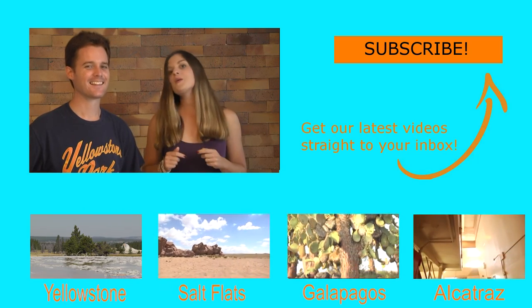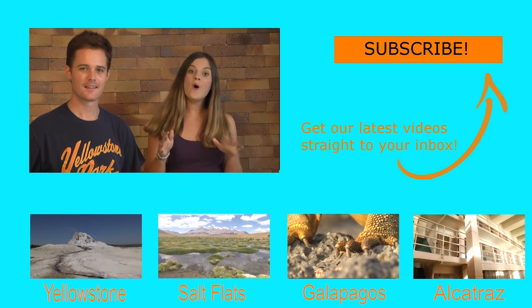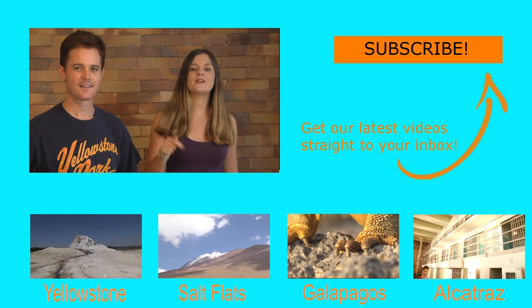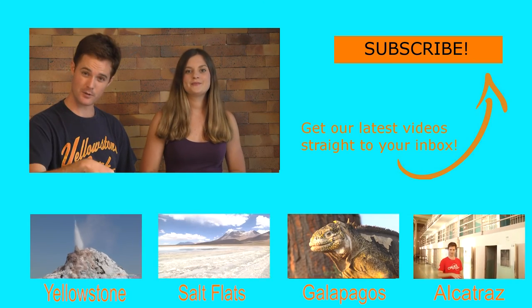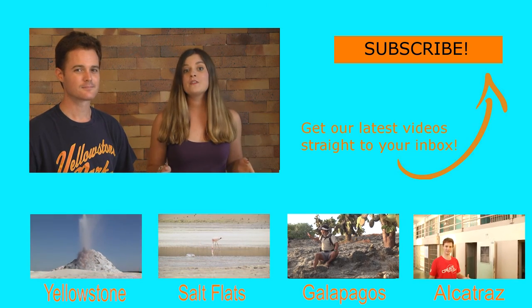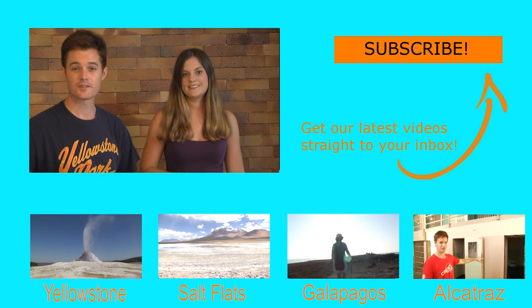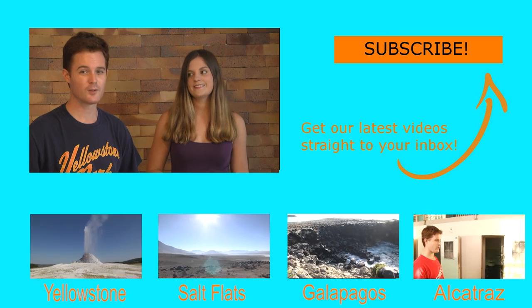Did you enjoy that video? If you did, then hit the subscribe button to my left and you can get all our latest videos delivered straight to your inbox. Or just go to the description box below and hit the big red button to subscribe. If you want to watch some videos straight away, below are four suggestions to get you started. Or just check out our website, doublebarreltravel.com.